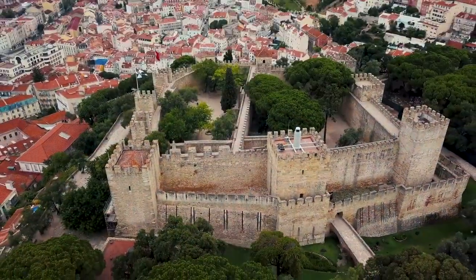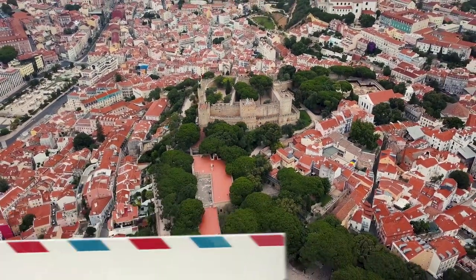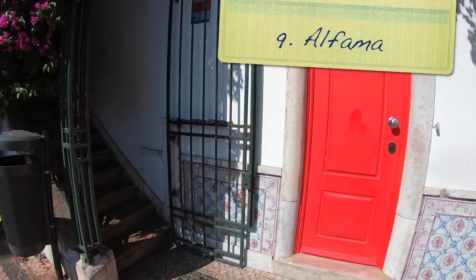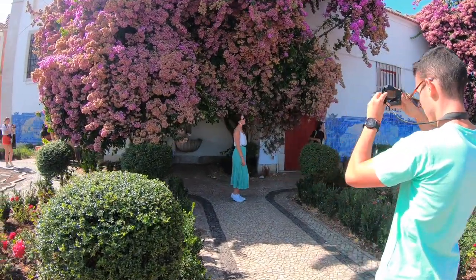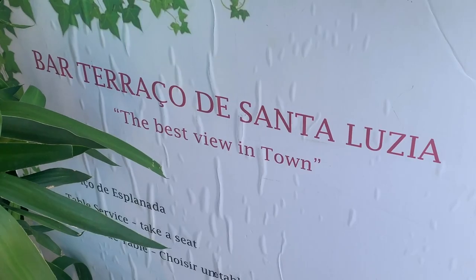In the distance you'll spot Saint George's Castle, built 2,000 years ago by the Romans — you can add this to your itinerary or just keep walking until you make it to Alfama. It's one of Lisbon's oldest areas, picturesque and lined with shops and cafes, all claiming to have the best view in town.